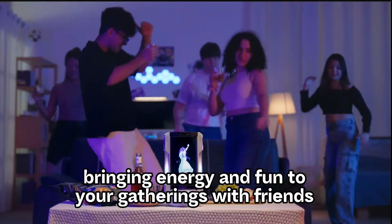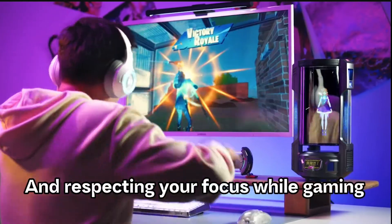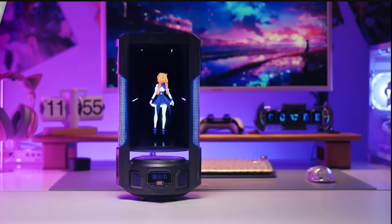With features like memory retention, live animations, and customizable living spaces, your Cody becomes a true companion that enriches daily experiences and creates immersive adventures.